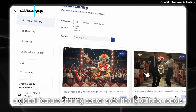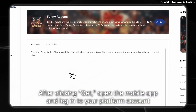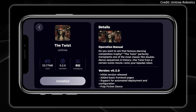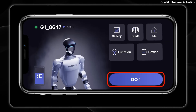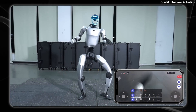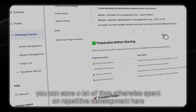Unitree just released its own app store for humanoid robot actions. It's essentially an action app store which allows you to find pre-programmed functions, dances, stances, and different things that you can have the robot do in the real world. Tell us in the comments which actions need to be pre-programmed into the robot out of the box.